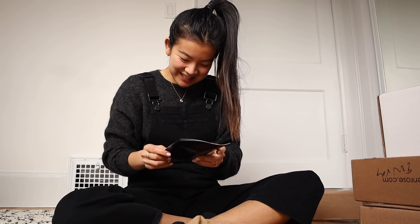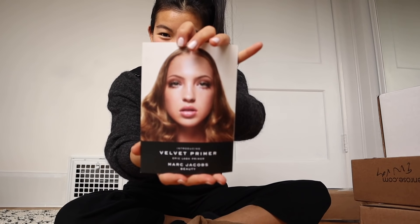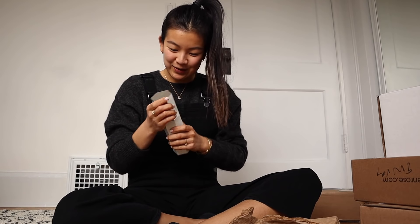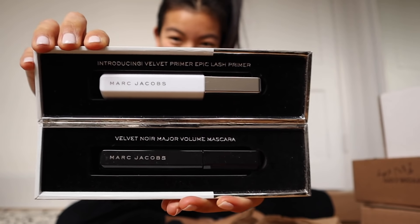Guys, I'm so excited — this is the Marc Jacobs lash box. I am so excited; I love Marc Jacobs beauty. Look how cute this is, I am obsessed. Okay, it doesn't open like a regular mascara — it opens like this. So I will have to demonstrate this soon.